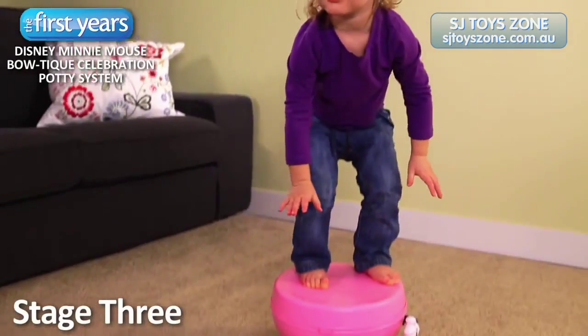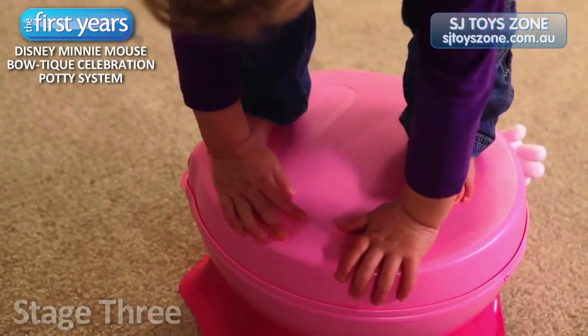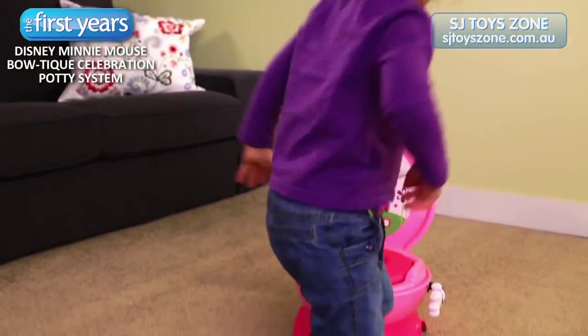For the third stage, this potty becomes a handy step stool. Try motivating your little one with some magic today.